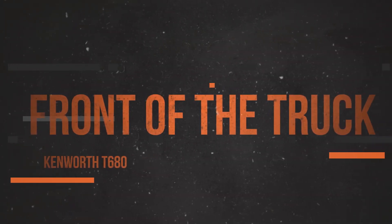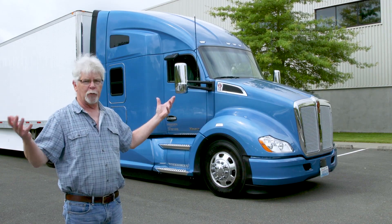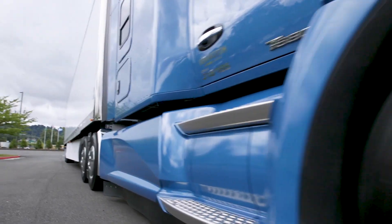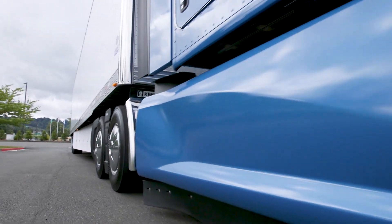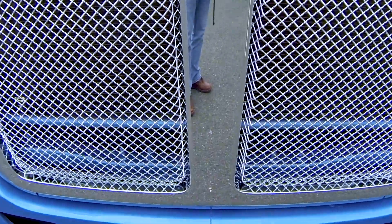Kenworth introduced the T680 about five years ago and at the time they said it was the most aerodynamic truck they'd ever built. You can see what they've done basically from the whole truck perspective — nice rounded bumpers, smooth angles on the fenders, and the profile of the grille and the hood help to push the air up.